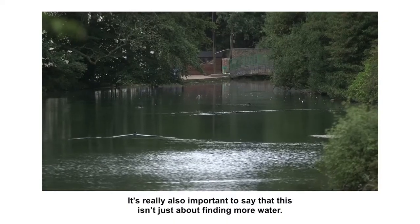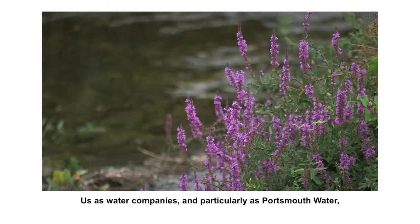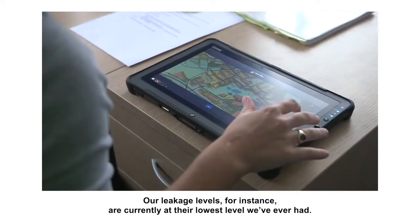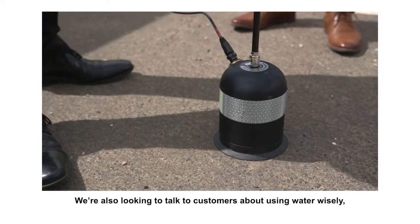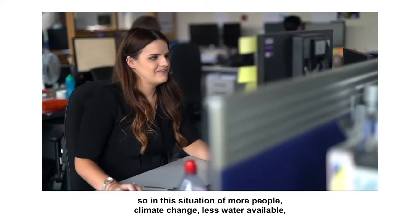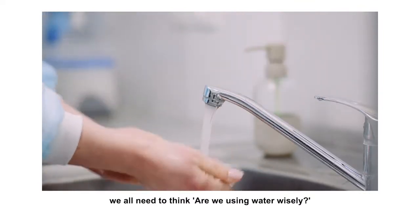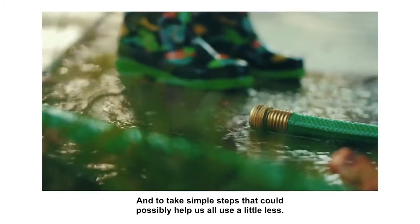It's really also important to say that this isn't just about finding more water. Us as water companies, and particularly as Portsmouth Water, we're doing our bit to be more effective and efficient with the water we have. So our leakage levels, for instance, are currently at their lowest level we've ever had. It's really important that we don't waste water. We're also looking to talk to customers about using water wisely. So in this situation of more people, climate change, less water available, we all need to think — are we using water wisely? And to take simple steps that could possibly help us all use a little bit less.